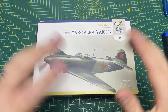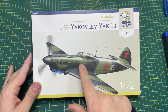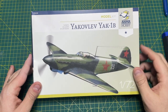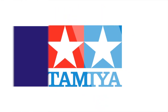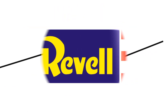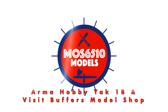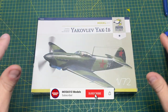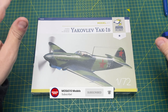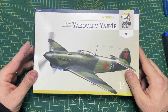Hi guys, it's Moz here from Moz6510 Models. On the workbench today I have this Yakolev Yak-1B from Armahobby. The week before last was my birthday, and we took a day trip to the Yelverton Naval Air Museum in Yelverton.